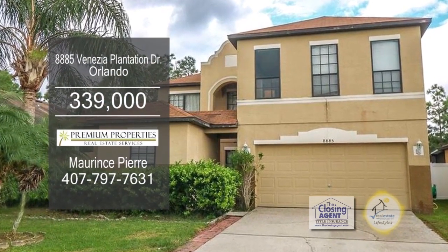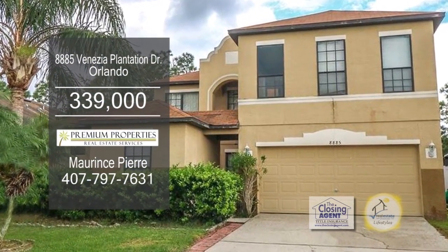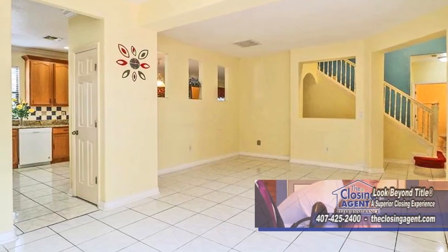This home in Orlando boasts 5,663 square feet of living space. The floor plan includes a spacious family room.